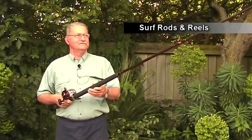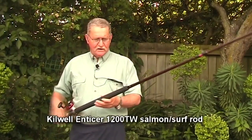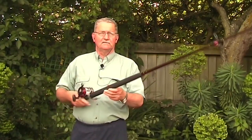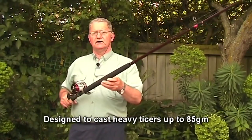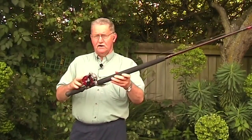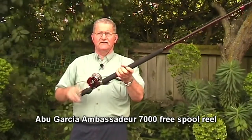Now we come to the big boys. This is the Kilwell Enticer 1200 TW — TW stands for Twill Weave — and it's designed to cast from 40 grams up to 85 grams. This is what you use to get really huge long casts out over the surf. Because we're fishing in the surf and need more distance, we're using a specialist larger Abu Garcia 7000 reel. This reel holds some 300 metres of 20-pound line.